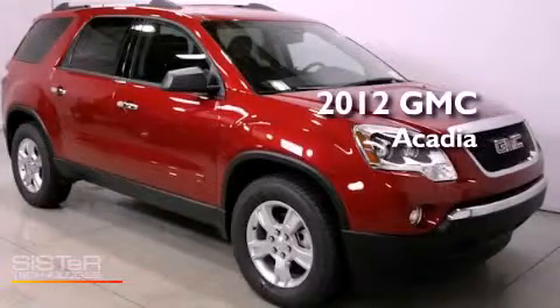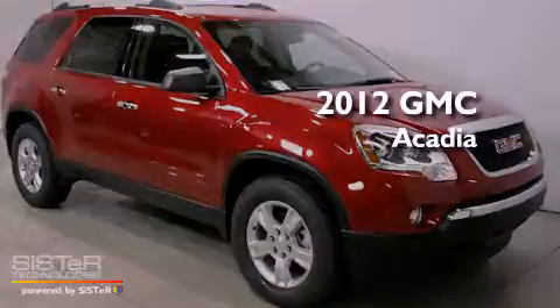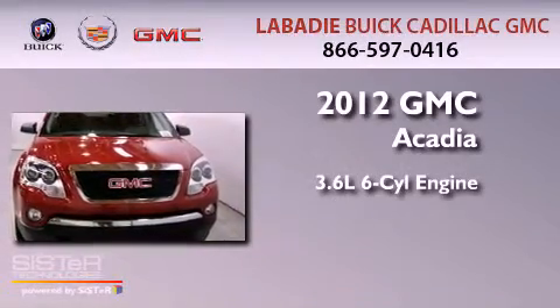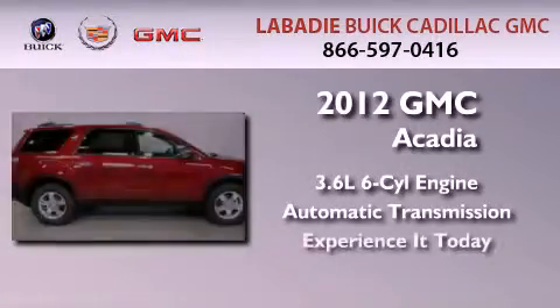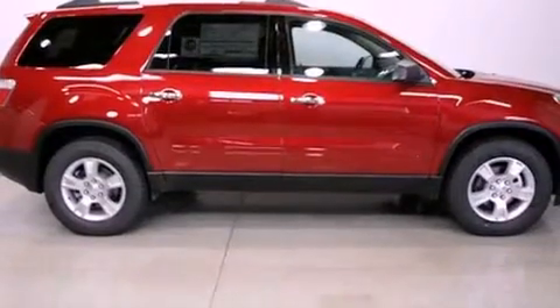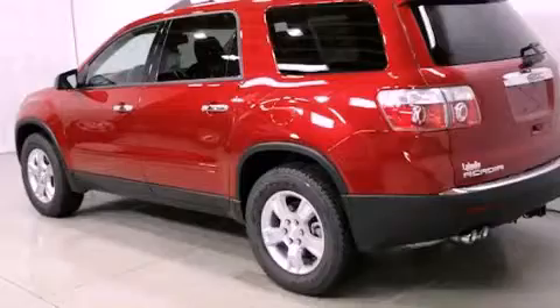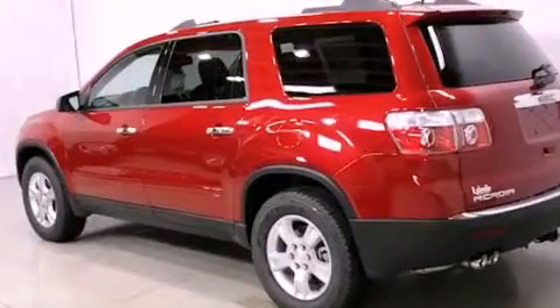This is a brand new 2012 GMC Acadia. It has a 3.6-liter six-cylinder engine and an automatic transmission. Features include a rear-view camera, a low-tire pressure indicator, and traction control and stability control systems.